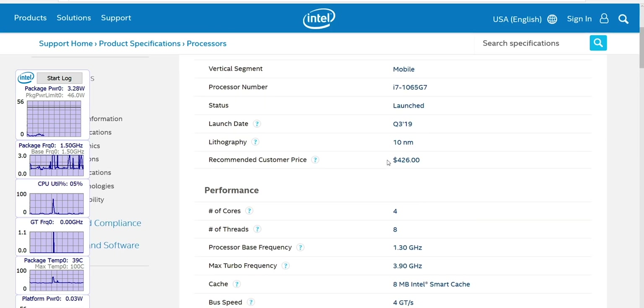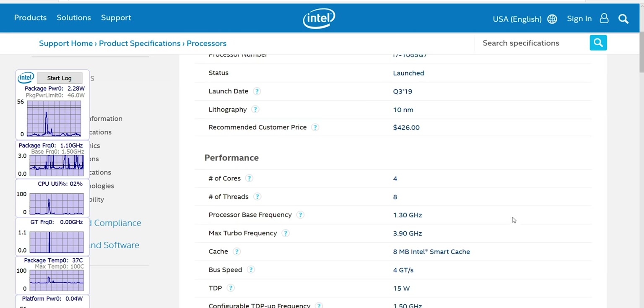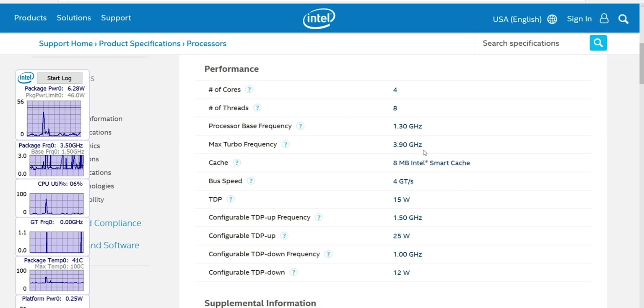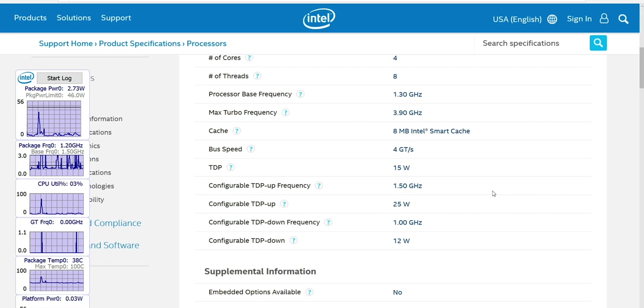If you ever wanted to know why laptops cost so much, this part alone is $426 US — and that's why they cost a lot. It's four cores with hyperthreading, eight threads, base speed of 1.3 GHz and a turbo boost of 3.9 GHz — that would be single-core under a certain temperature. And yes, 15 watts, like your normal U-series part, configurable to 25 watts — that's up to the manufacturer.